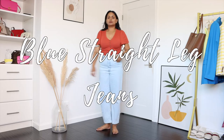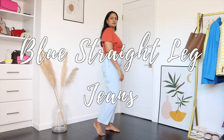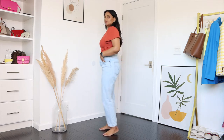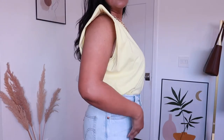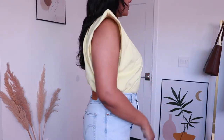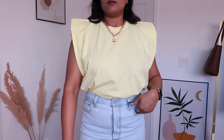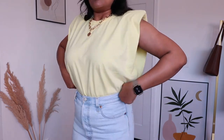The first blue jeans style I'm sharing is straight leg jeans — one of my favorites. They look great on everybody and this one is from Levi's in a pretty light shade. In my first outfit I'm pairing it with a padded shoulder t-shirt in more of a yellow color, one of my favorite spring colors that you can also take into summer.